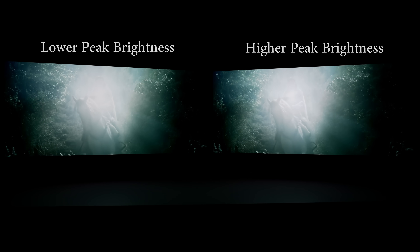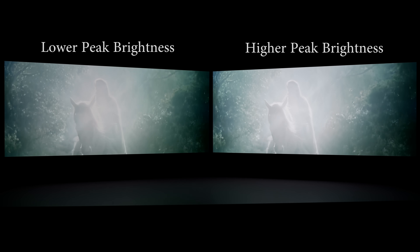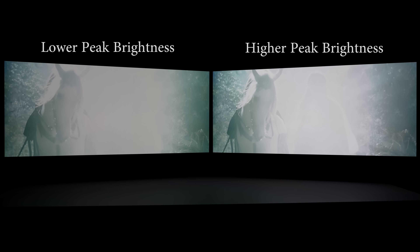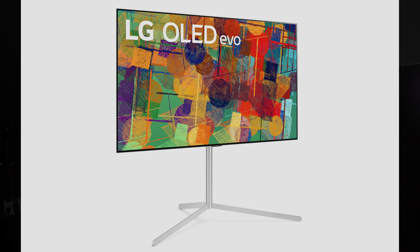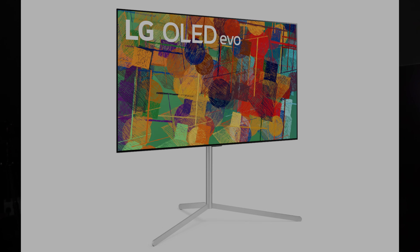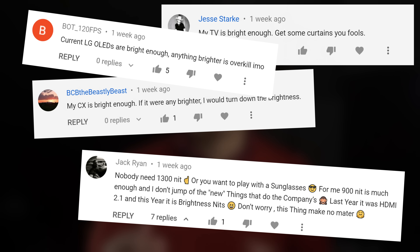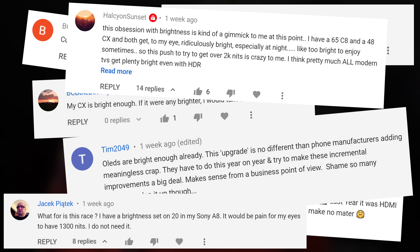Have you ever watched Lord of the Rings? Good, because this R1 scene is one of the few examples I'm going to use to demonstrate that your OLED TV is not bright enough. In my previous videos talking about the higher peak brightness on the LG G1 OLED Evo and the Sony A90J Master Series OLED, some of you commented that your OLED TV is already bright enough, so you don't see any need for higher peak brightness.